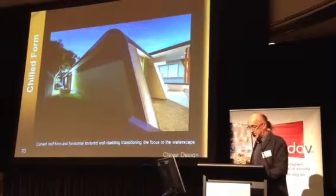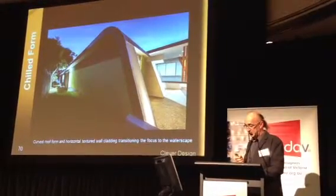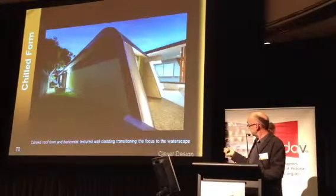The other thing to note here is that the fall of the land is really deceptive. I pitched the roof parallel to the gradients of the land. Up on this level here, we've got the carport.